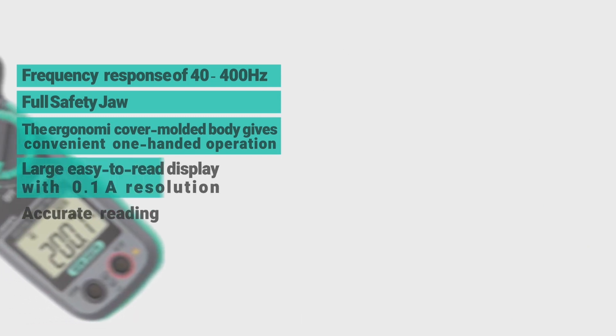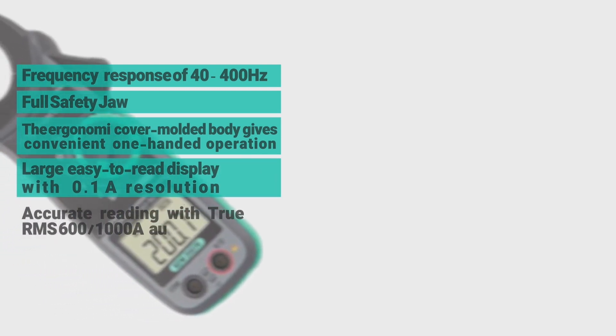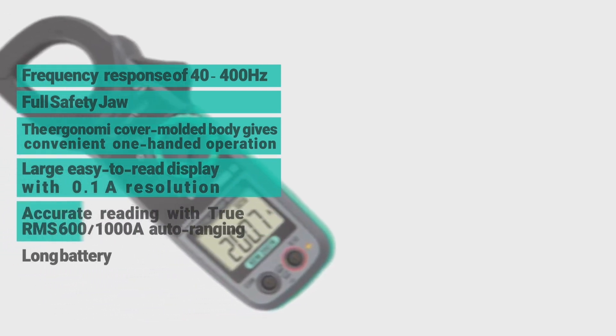True RMS 600 and 1000A auto ranging. Long battery life and safety standard compliance.